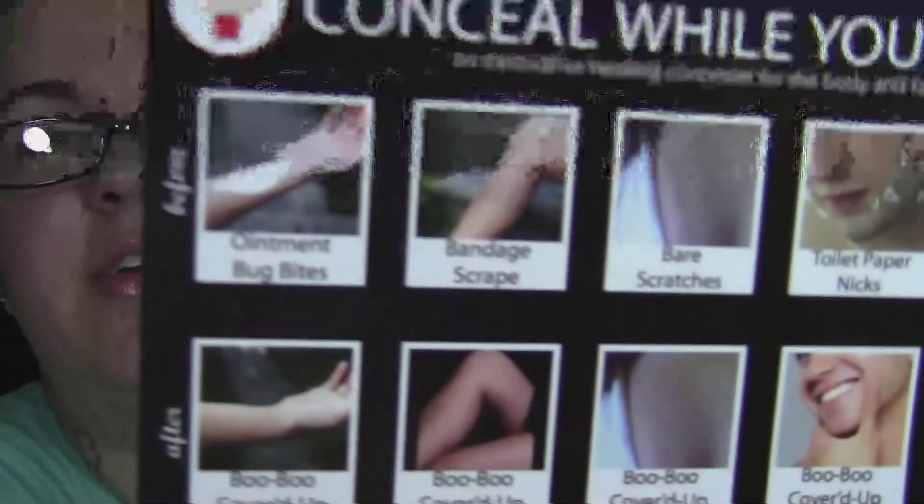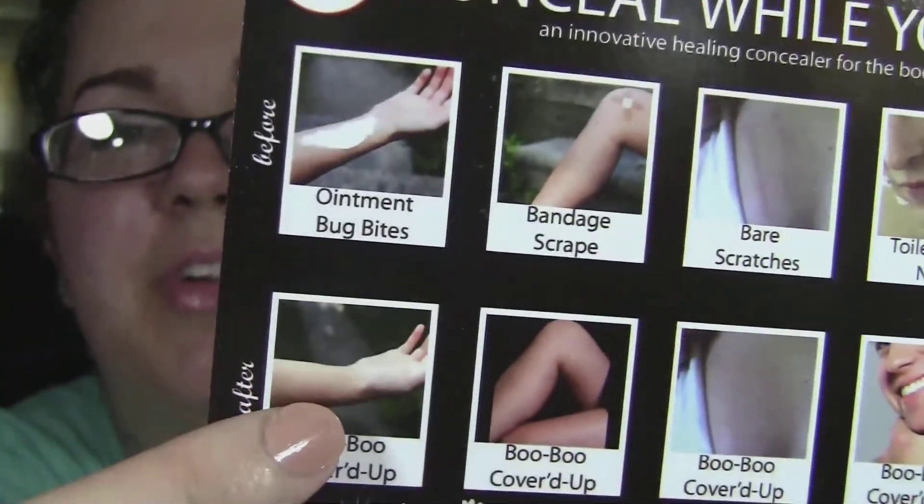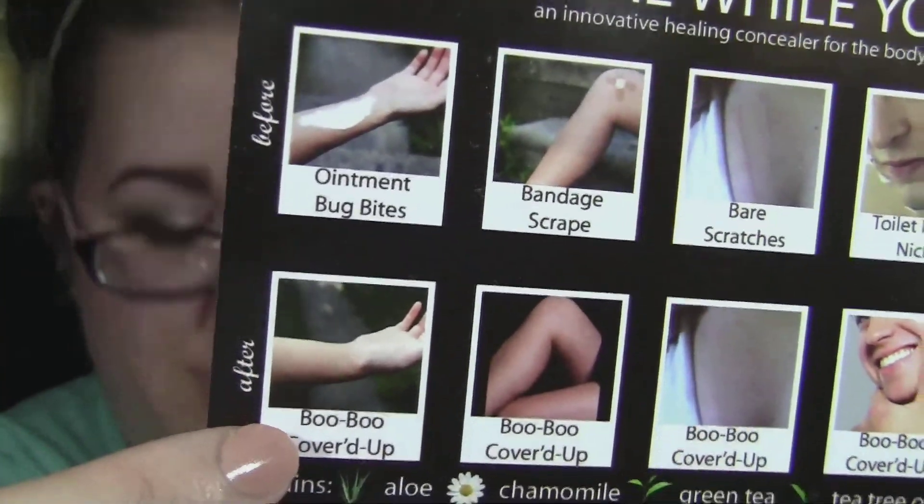What this is is like a concealer for cuts. You can use it for nicks when you're shaving, scratches, scrapes, bug bites. It shows you what it looks like if you put ointment on a bug bite versus what it looks like with the Boo Boo Cover-Up.